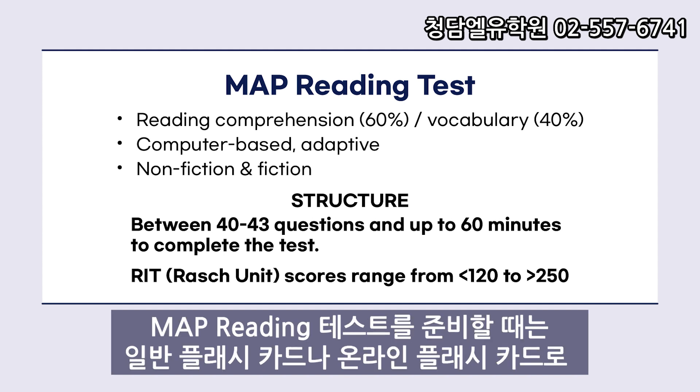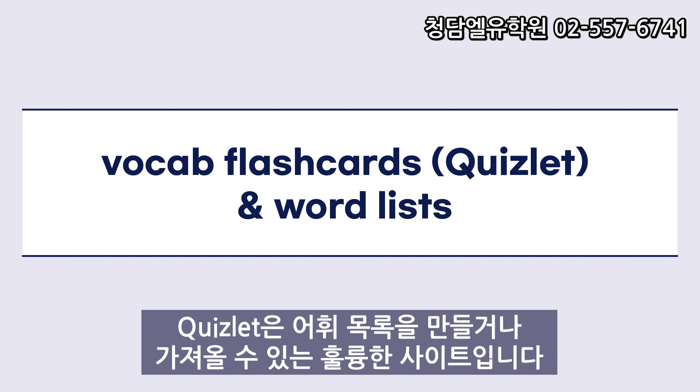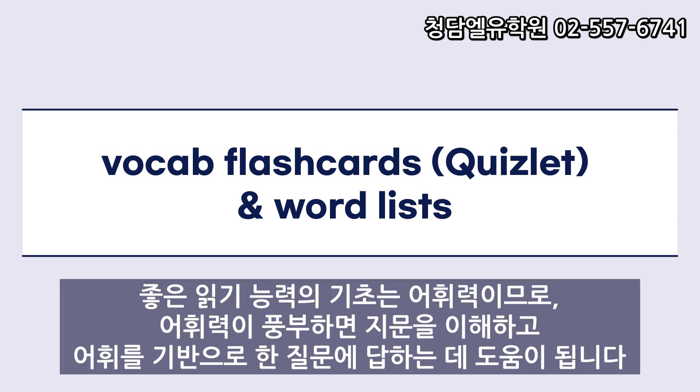When preparing for the MAP Reading Test, I highly recommend reviewing vocab with traditional or online flashcards. Quizlet is a great site to make or import vocab lists. Since the foundation of good reading skills is vocabulary, having a strong vocabulary will help you understand the passages and answer vocab-based questions.